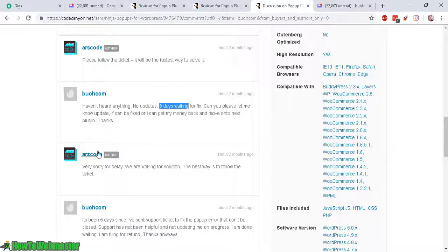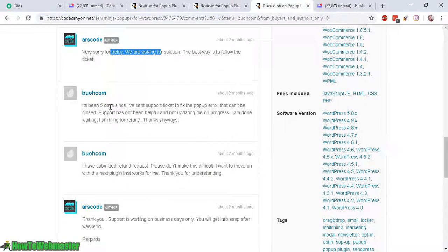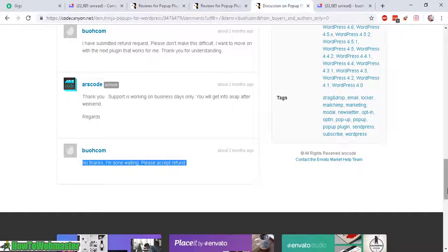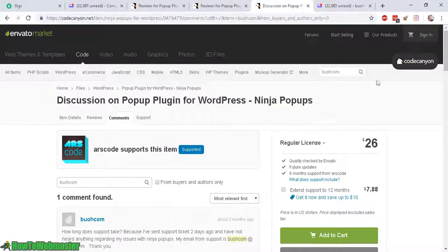Three days — no fix. They just told me to keep waiting. Five days, and I had several problems, but the most important problem was that the popup can't be closed. It pops up but I can't close the popup after clicking the exit button. Finally I submitted a refund request. At this point I'm done with them. I asked them to please accept the refund and they refused to refund me. So I submitted a dispute with Envato.